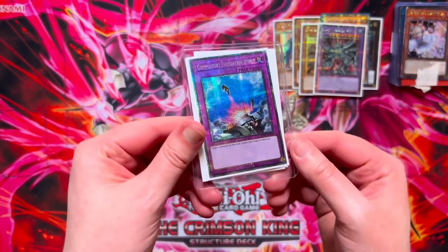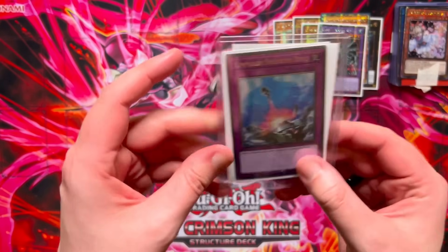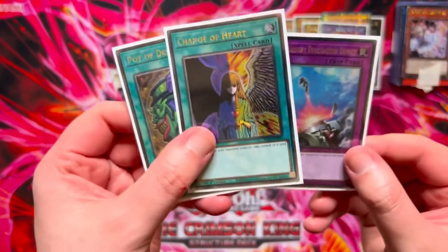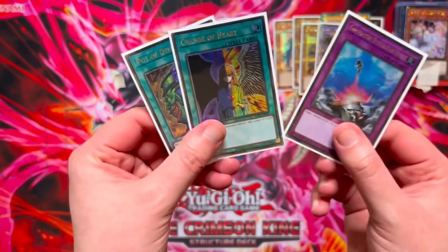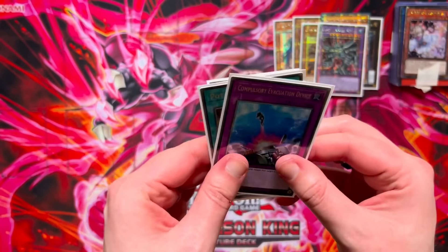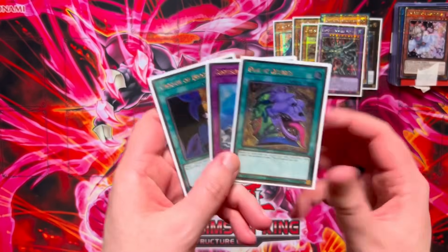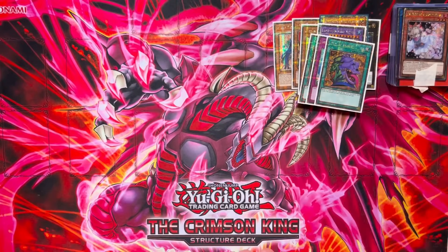Next up, from a couple of trades with Jamie: we got a quarter century secret rare Compulsory Evacuation Device, a Change of Heart, and a Pot of Desires. We paid £10 cash for the Change of Heart, and the other two were part of a trade for a Lubelion I had. All I care about is that it cost me £10 cash — if I can get rid of old cardboard for new cardboard, that's cool with me.